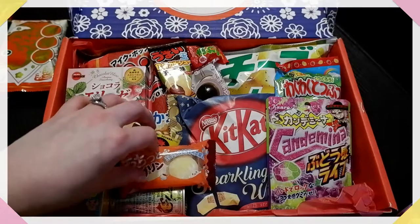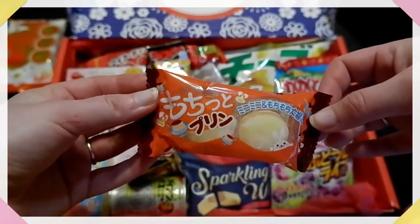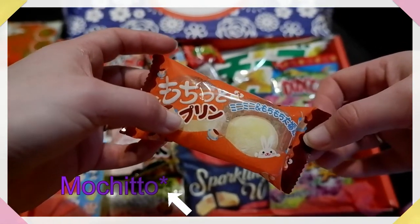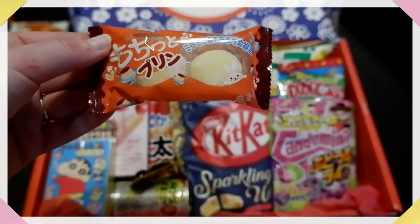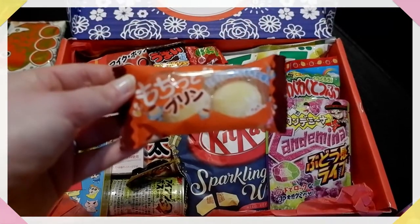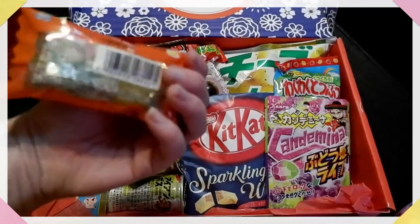Next up we have these — they caught my eye the second I opened this. It says Mochi to Pudding, which is mochi pudding flavour. My partner absolutely loves mochi, so I'm sure I won't even get to these. I might have to eat them before he gets home from work.